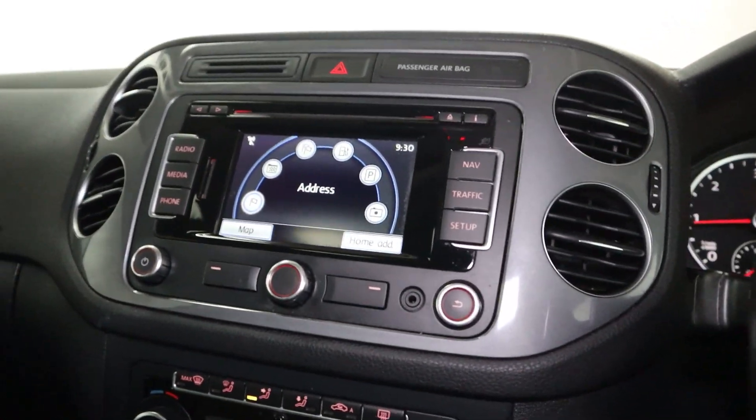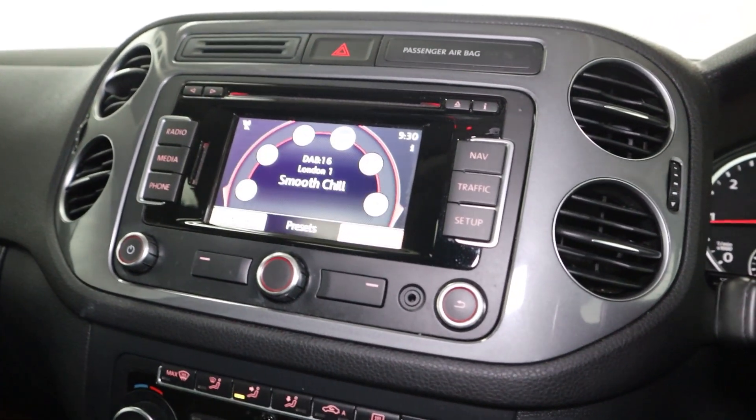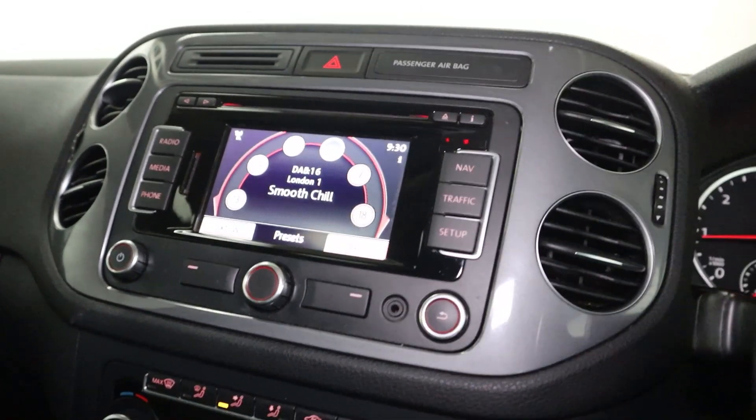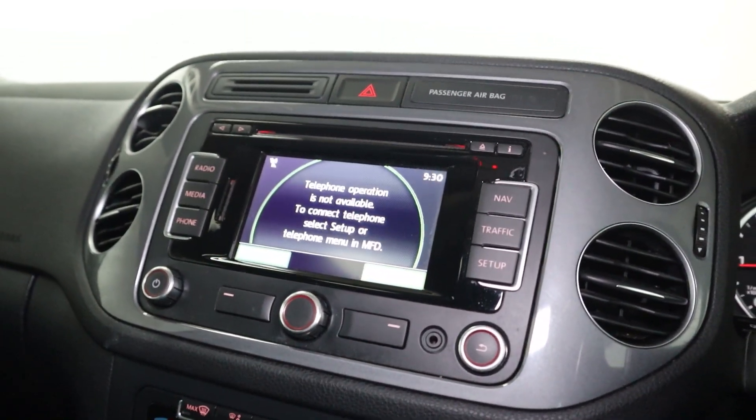In the centre, there's a clear screen featuring maps and navigation as well as radio. You've also got aux and CD capabilities for media, as well as Bluetooth connection for hands-free calls.